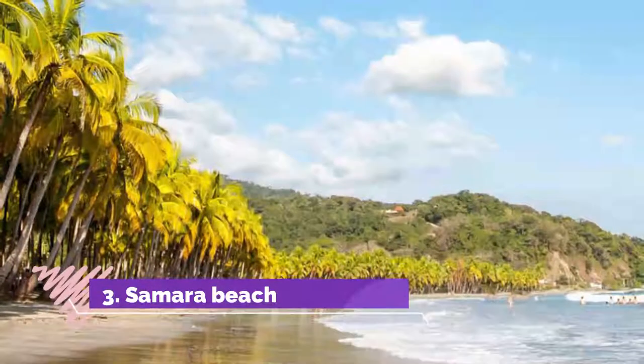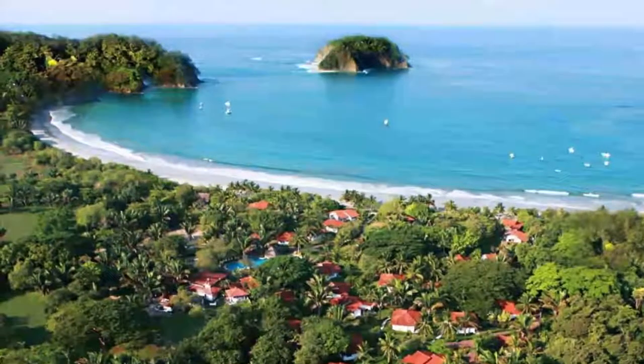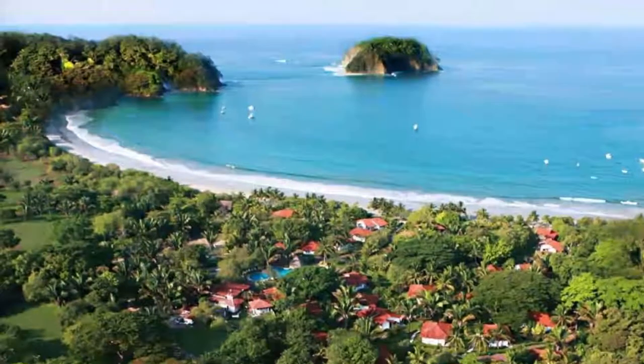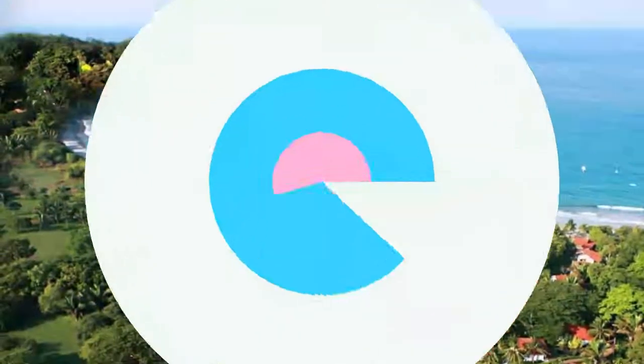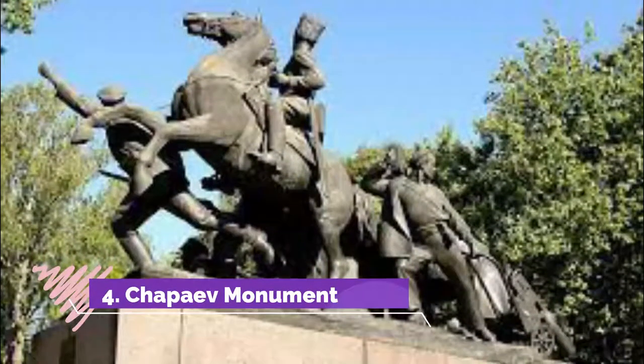Number three: Samara Beach. On the sandy banks of the Volga, Samara City Beach thaws its visitors out after a long cold winter. Swim, sunbathe, and relax along the sandy banks of Europe's longest river.